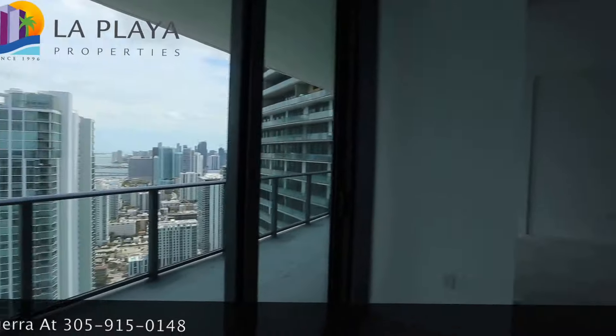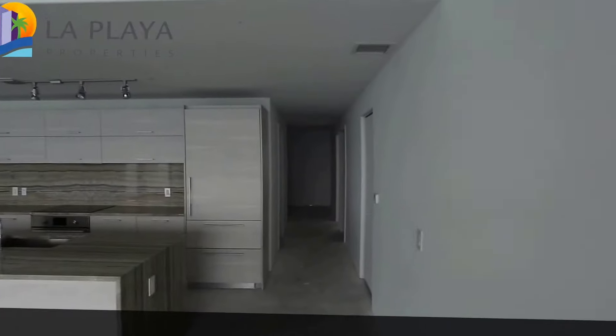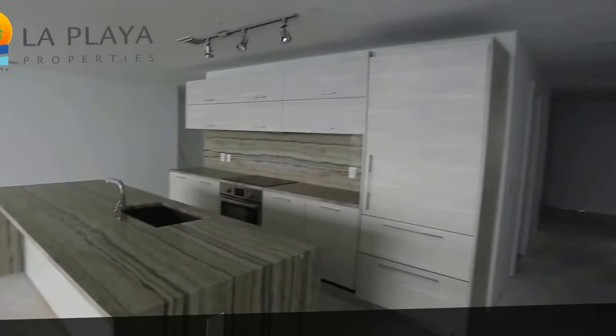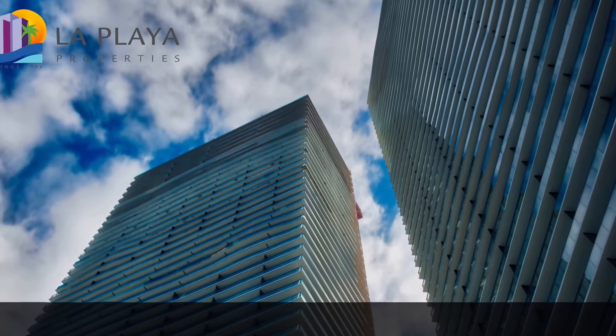There's hardly any wasted space. So if you want to come see this for yourself, there's a lot of potential here to make this a truly spectacular Miami mansion in the sky. Bye-bye.